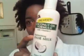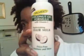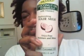Ladies, I'm coming to y'all in a very raw form this morning, but I was so excited by the results of this — the Palmer's coconut oil hair formula, and it's got replenishing hair milk. This stuff is a bomb.